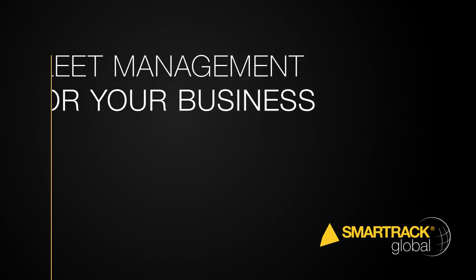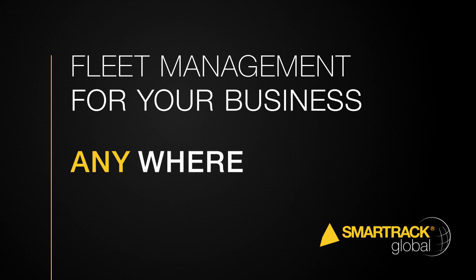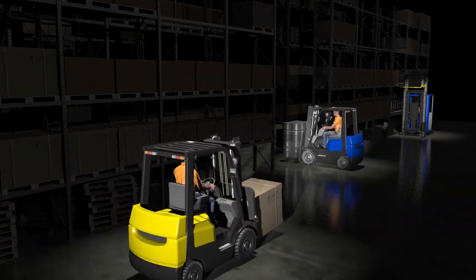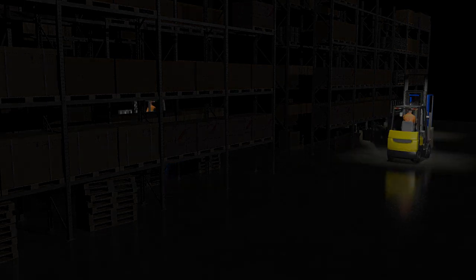Fleet management systems are playing an increasingly vital role in optimizing materials handling operations and increasing bottom-line profits for companies worldwide. RCT is meeting this demand with its latest fleet management solution, SmartTrack Global.